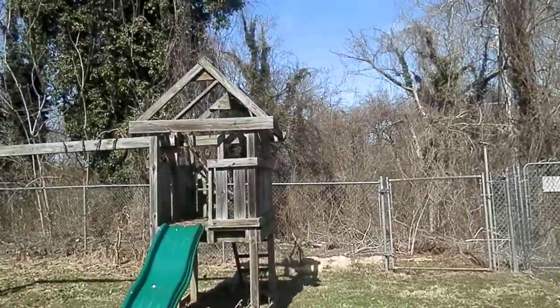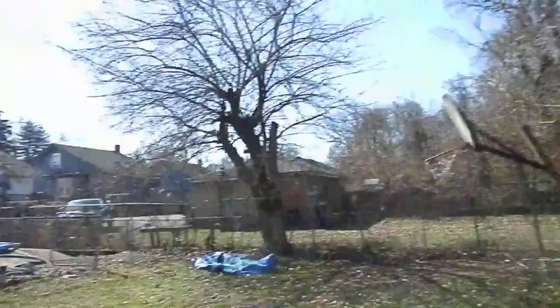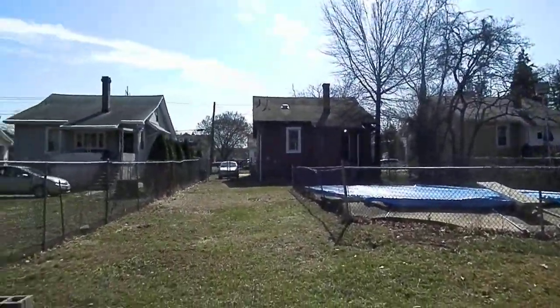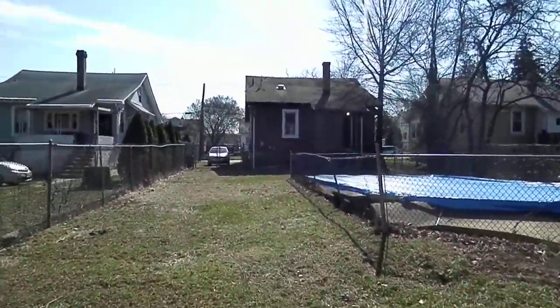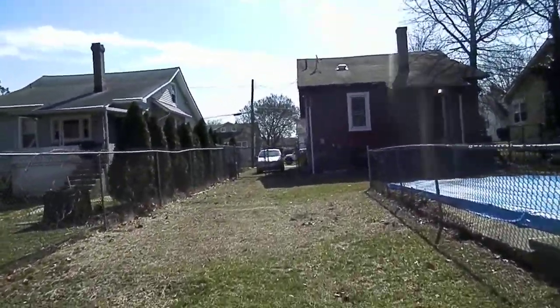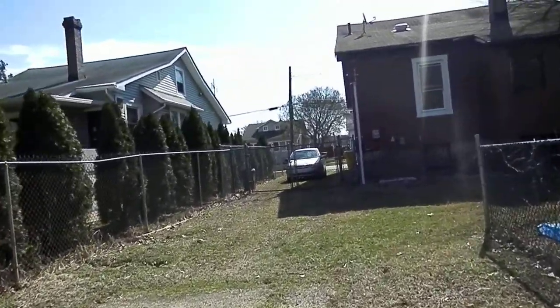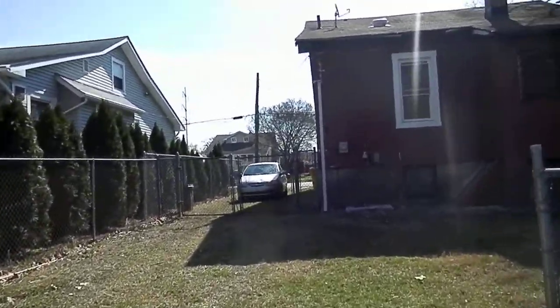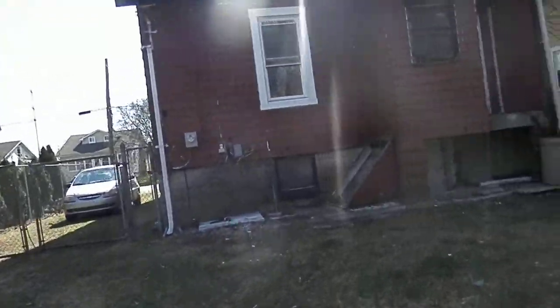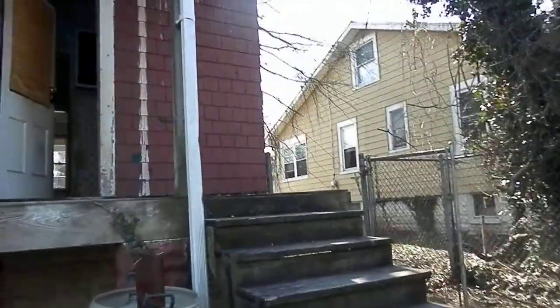Kind of nice — it backs up to woods, no neighbors behind. There's no concrete for a driveway either, needs a new driveway. This deck is a little better than the front one, just some repairs maybe.